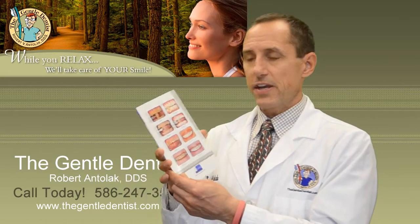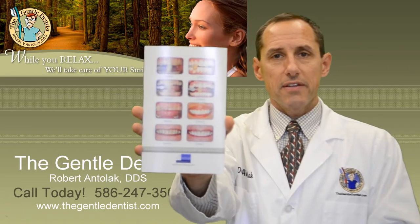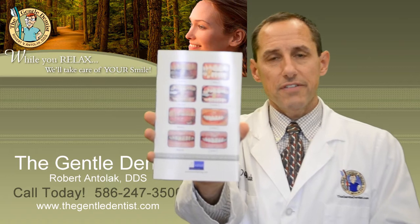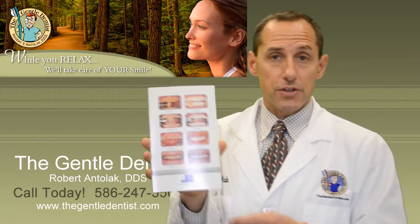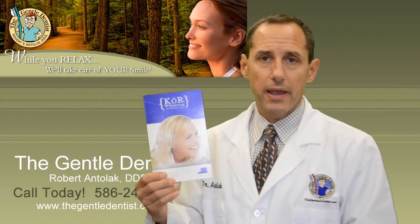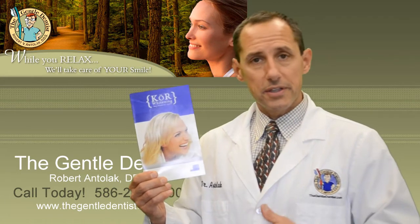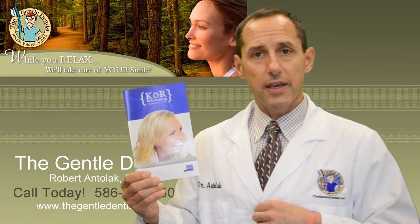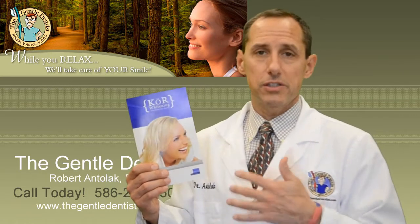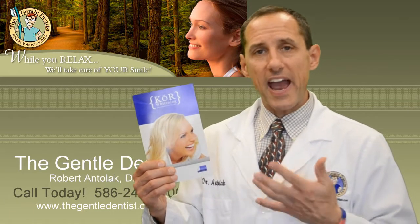On this other side here, you can see some of the different advantages — we can really see how the teeth have made a significant color shift through time. At our office, we use a CORE whitening system. What we do is you come into the office, we take an impression of your teeth and make whitening trays — very specialized trays that you'll wear — and the teeth will actually be activated.